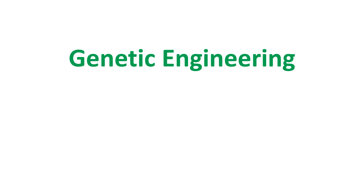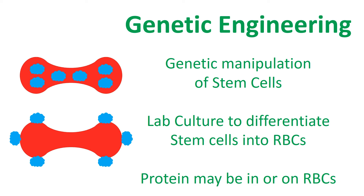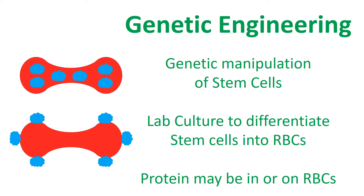Genetic engineering can be used to attach a therapeutic protein within or on the surface of RBCs. It involves manipulating stem cells or progenitor cells, which are then cultured in a laboratory into RBCs. Although genetic engineering may be the long-term solution for creating drug-linked RBCs, it is an expensive and labor-intensive process and is not the immediate solution to creating protein-linked RBCs.